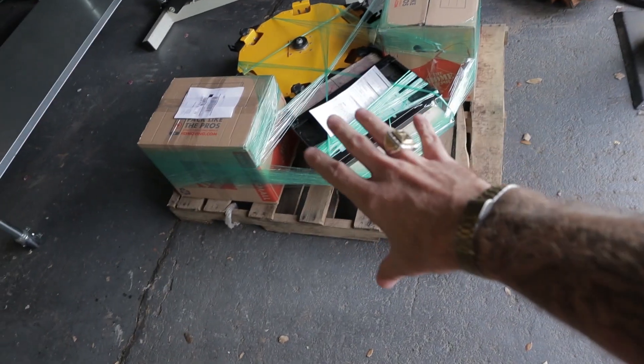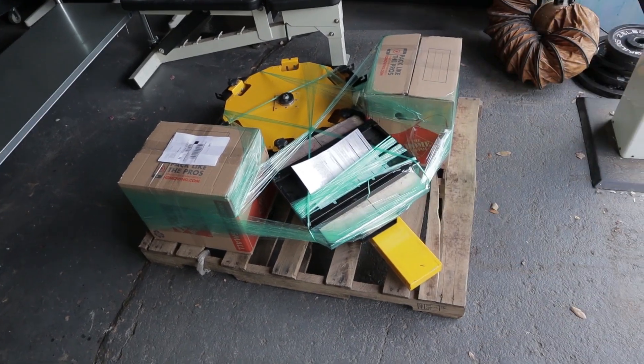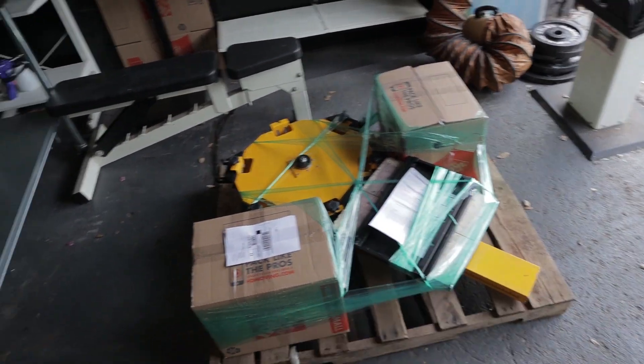I finally got this thing all palleted up. UPS is on the way — I'm sure they're not the best deal but they are who I'm using, and they will be here picking this up. So Juan, your press is finally on the way. Thank you for your patience. Thank you to everybody who submitted artwork, and I'm sorry to everyone that didn't get picked. I'll do another contest soon — that's when we hit 20,000 subs.